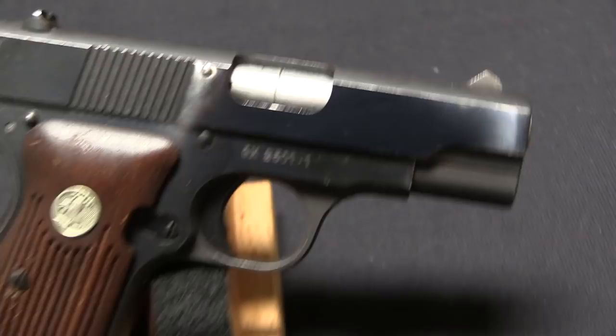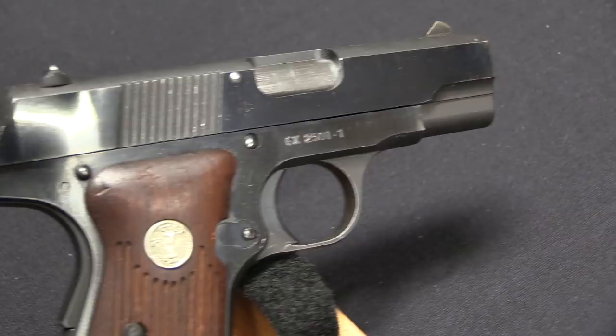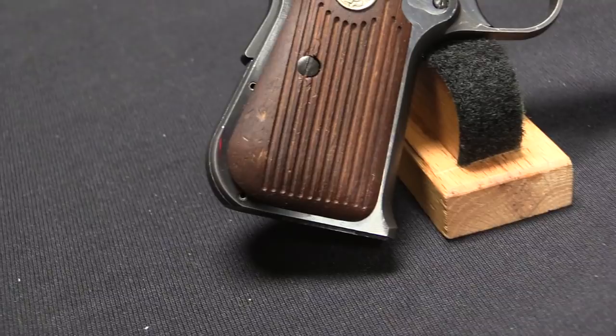Model M was the Colt designation for what we typically call the Colt Model 1903 and Model 1908 Pocket Hammerless — in .32 and .380 calibre. They're called hammerless, but they actually have internal concealed hammers. They're Colt's early pocket pistols, fantastic guns. They were used by police, by civilians, and they were the military standard issue pistol for generals as well as some other people.